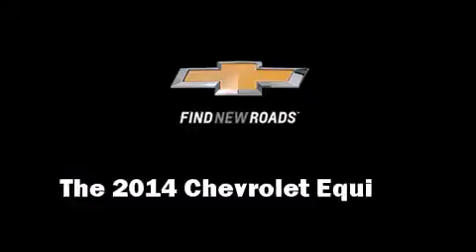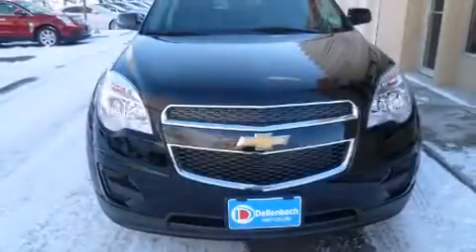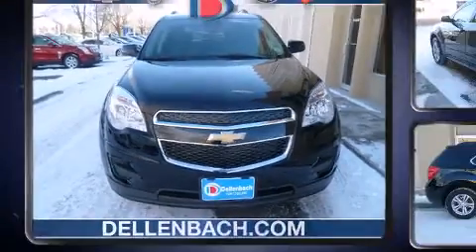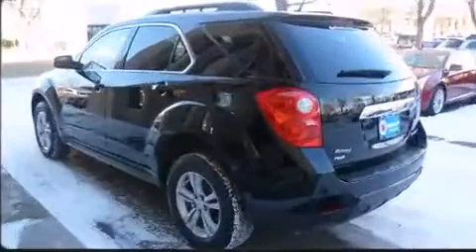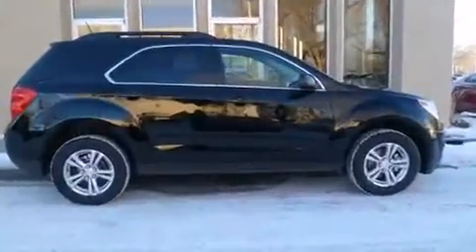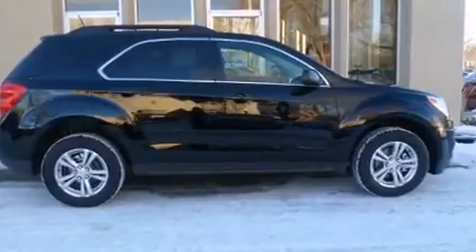The 2014 Chevrolet Equinox features all-wheel drive versatility, an automatic transmission, and a 2.4-liter four-cylinder engine. Top features include a split folding rear seat, one-touch window functionality, and variably intermittent wipers.